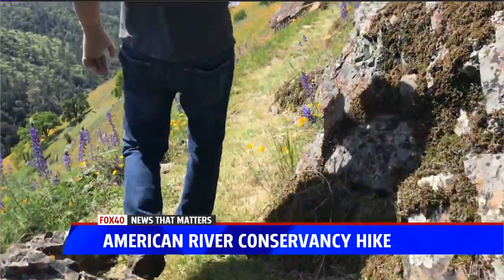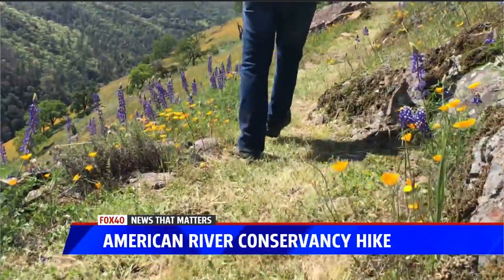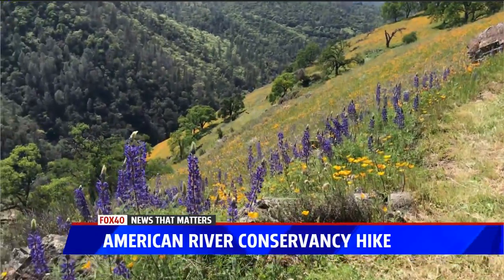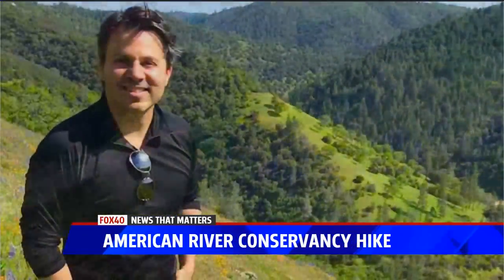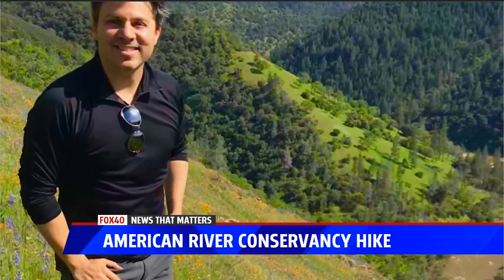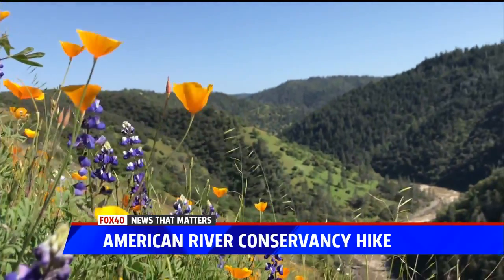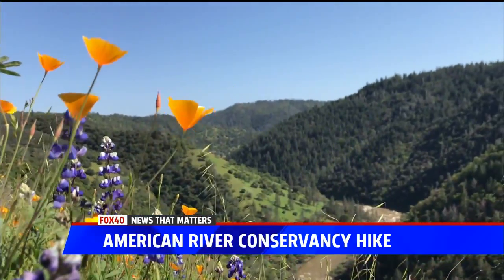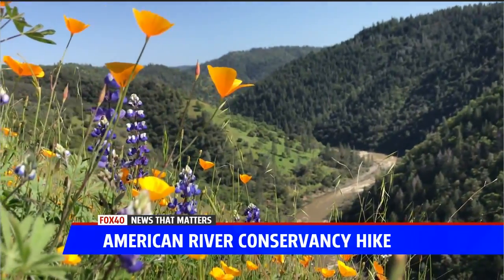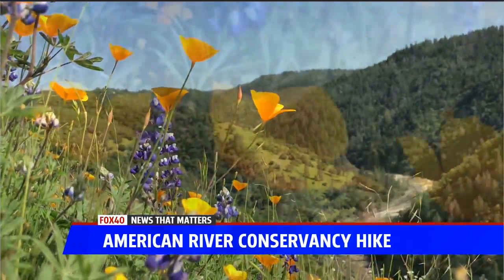The American River Conservancy is an organization dedicated to preserving and protecting open space along the American River. In this case, this is the South Fork immediately above Coloma, where you've taken your kids to the Gold Rush Historic Park. This is about a mile above that on the river, where you get into this expanse of wilderness.